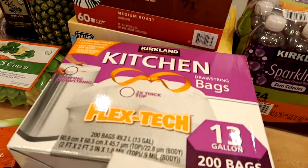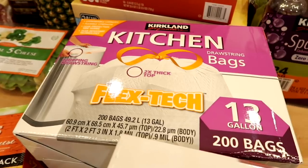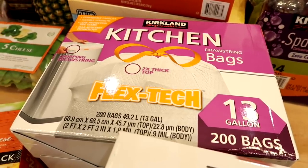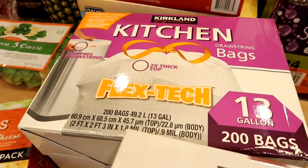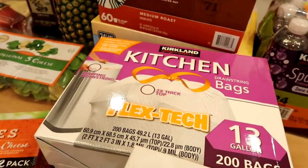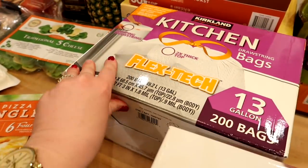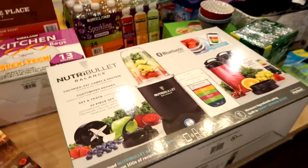For household items, I got a box of Kirkland kitchen trash bags — the 13-gallon size, which is what we use in the kitchen. 200 bags come in the box and they last quite a while. It's a really good price compared to buying them at a regular store.